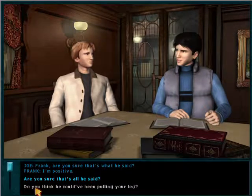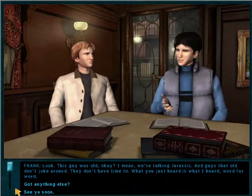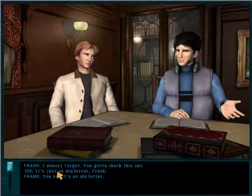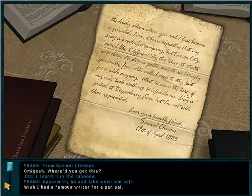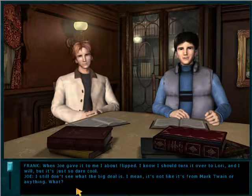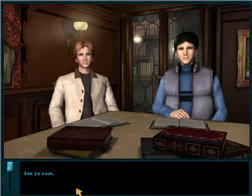Frank, are you sure that's what he said? I'm positive. Are you sure that's all he said? Look, this guy was old — we're talking Jurassic. And guys that old don't joke around; they don't have time to. What you just heard is what I heard, word for word. Got anything else? I almost forgot — you gotta check this out. It's just an old letter, Frank. You bet it's an old letter — from Samuel Clemens! Oh my gosh, where'd you get this? I found it in the caboose. Apparently he and Jake were pen pals. I know I should turn it over to Lori, and I will, but it's just so darn cool. I still don't see what the big deal is — it's not like it's from Mark Twain or anything. What? It's exactly from Mark Twain — Mark Twain and Samuel Clemens are the same person, Joe.